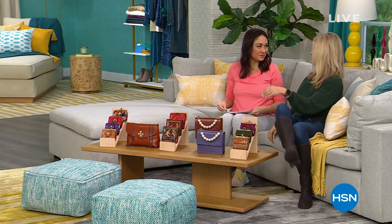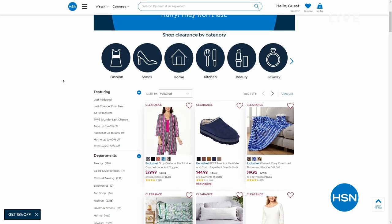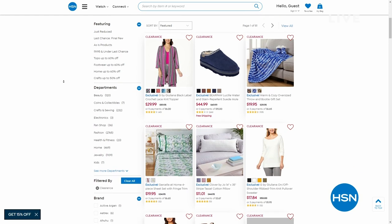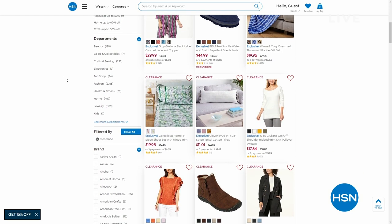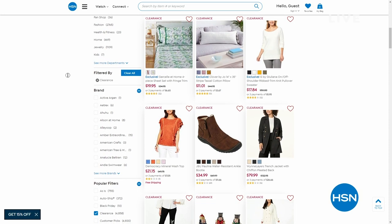We have thousands of clearance items in different categories — from fashion to culinary to home decor to bedding. Just go to hsn.com and put in clearance or click the clearance section to find everything.